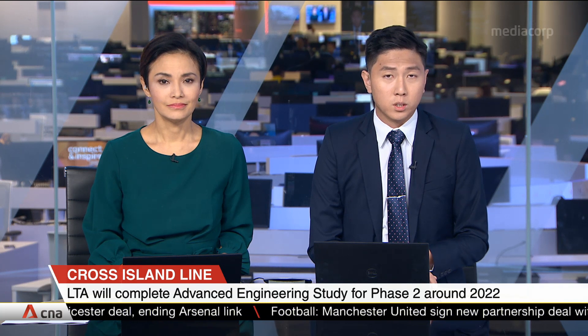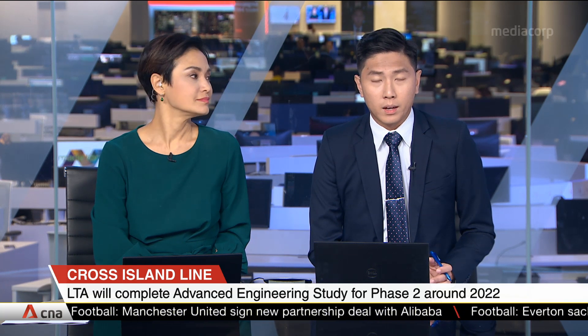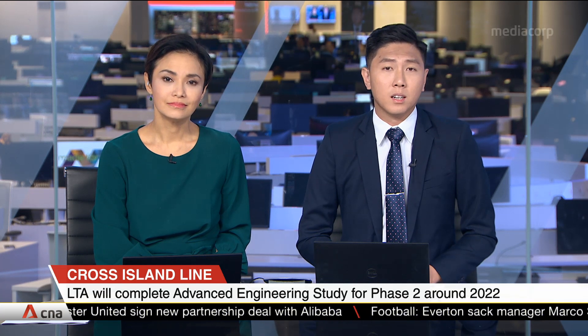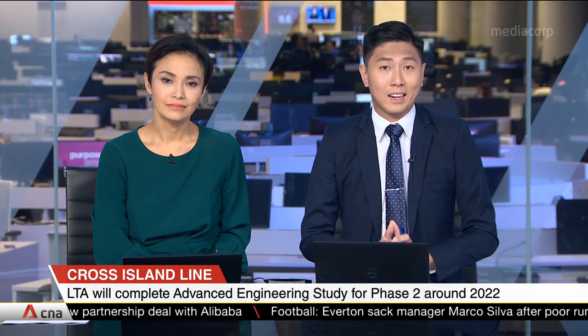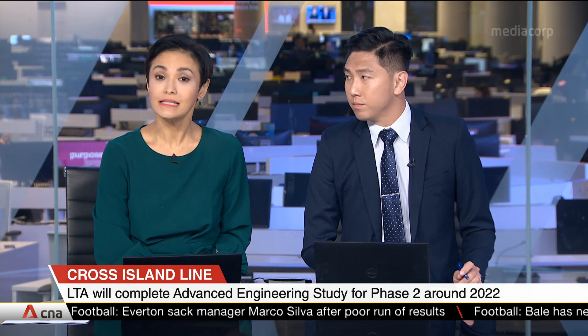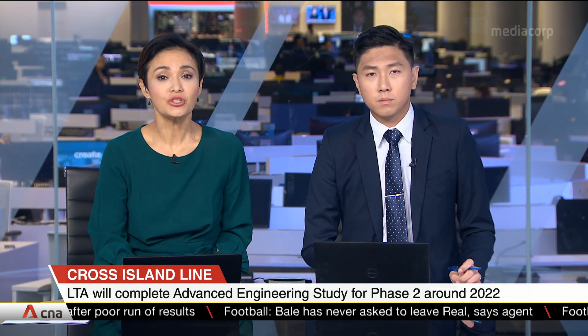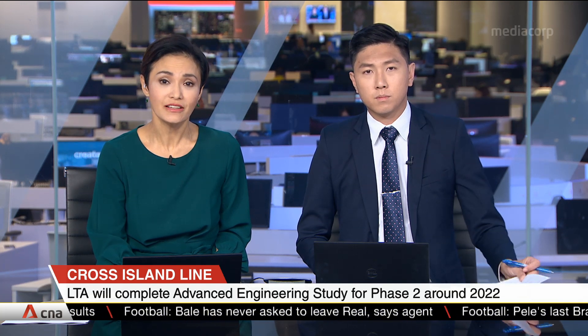The Land Transport Authority will complete the advanced engineering study for the Cross-Island Line around 2022. This comes two days after the Ministry of Transport announced that a section of Singapore's latest MRT line will run directly under Singapore's largest nature reserve. Experts say Singapore has the experience and expertise to dig deep, but note that the project will come with its own set of challenges.